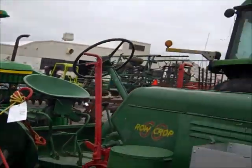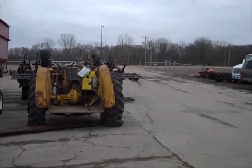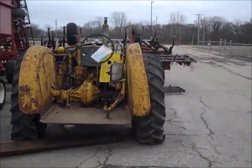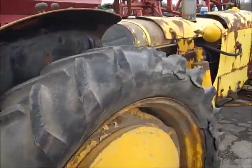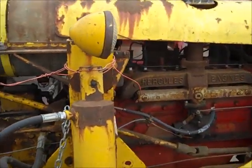There's a newer John Deere. There's an old Huber - let's look at the Huber. I had one of those one time. A four-cylinder, a six-cylinder Hercules.